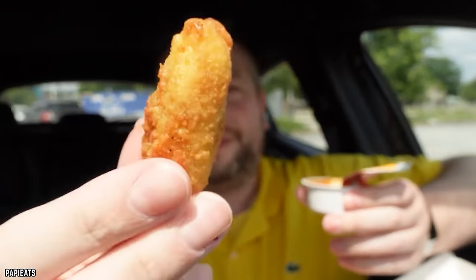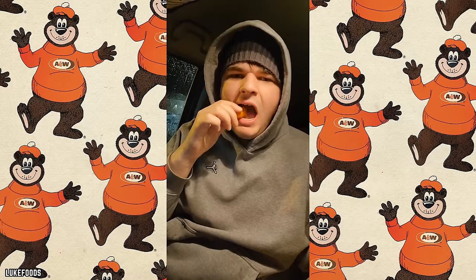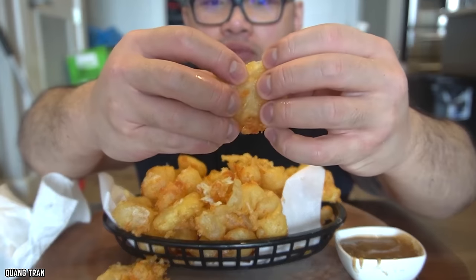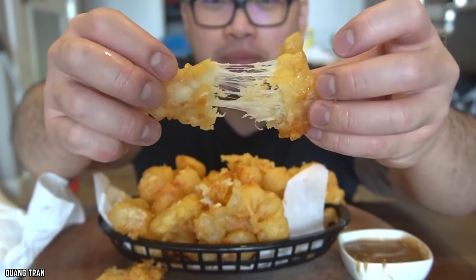So, the next time you're at A&W, don't miss the chance to experience the gooey joy of cheese curds, because sometimes you just need to indulge in a bit of cheesy, crispy happiness.